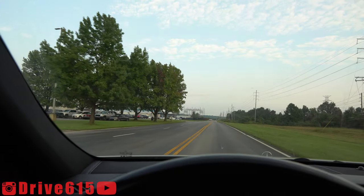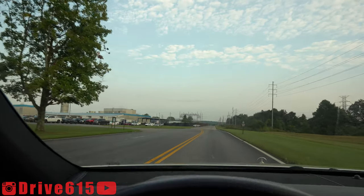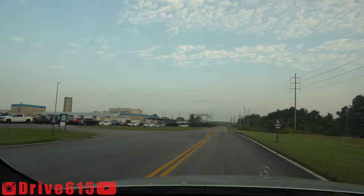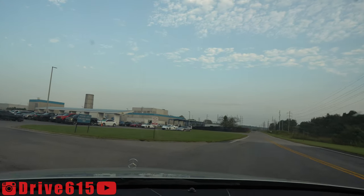Got some C8s coming in hot. Got one coming towards us right there. That's a pretty — that's a convertible. Nice.